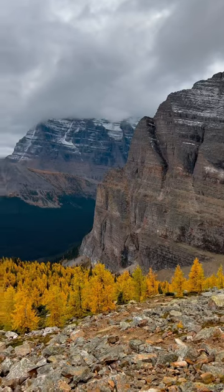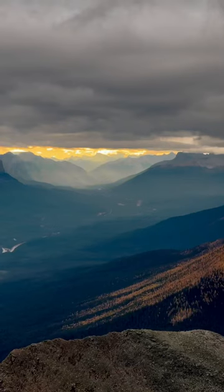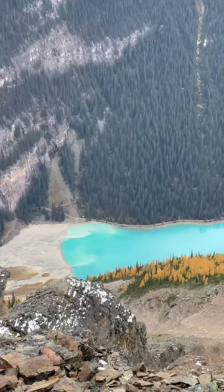Me and my dog Maya decided to hike up to Fairview first, and we were greeted with incredible yellow colors. The atmosphere was amazing, the clouds were amazing — it was a beautiful day at the top.